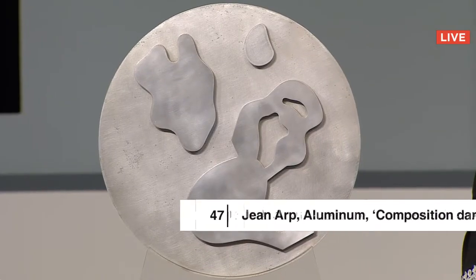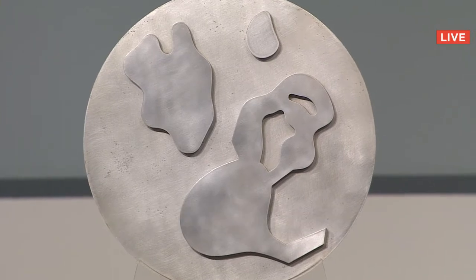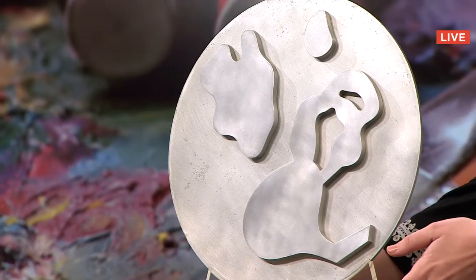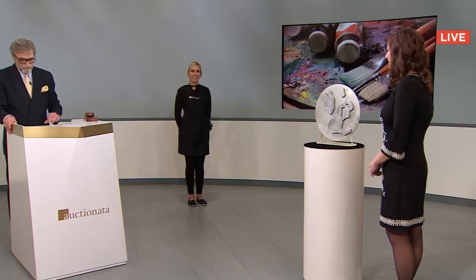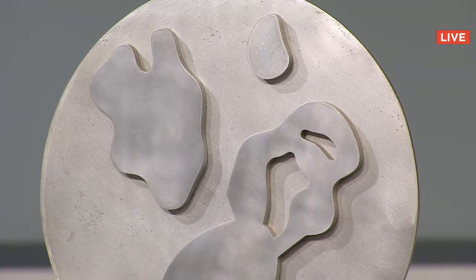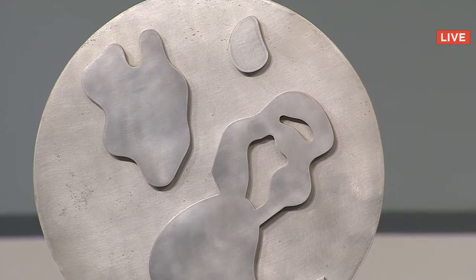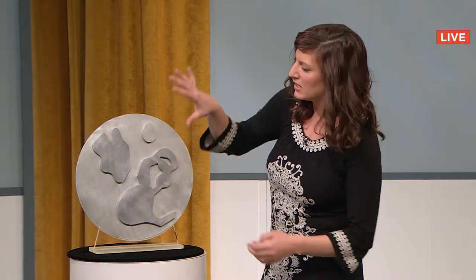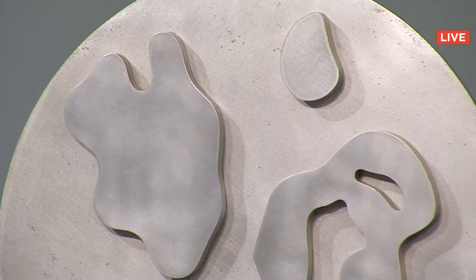Lot number 47 is Jean Arp's Duraluminum sculpture, Composition Dawson Circle V from 1962. The starting bid is $11,000. It's another really great piece we're excited to have. He was trying to really interact with the viewers, and he wanted you to actually pick up pieces. In his later work seen here, you're really seeing that, and seeing what it has evolved from. Sold to Wilhelm in Switzerland for $11,000.